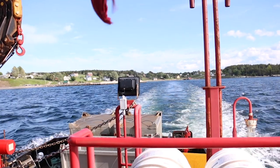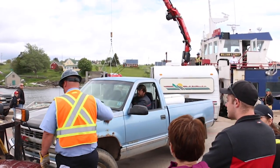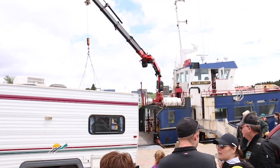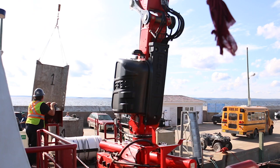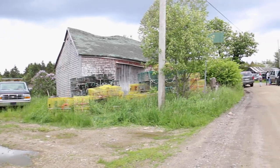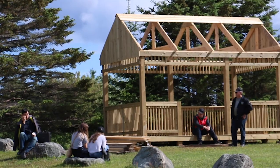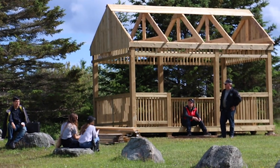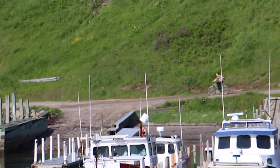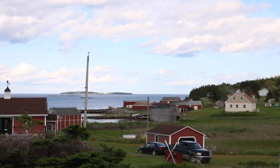The new ferry, expected to start service in 2022, will have an 18-car capacity and make 11 crossings per day. This decision appears to have divided islanders. Supporters argue that the new ferry will improve access to essential services, create new economic opportunities, open the island up to tourism, and allow for the development of infrastructure. While opponents are worried that an increased presence of cars will ruin what draws people to the island in the first place — the lack of vehicles and preserved natural environment.